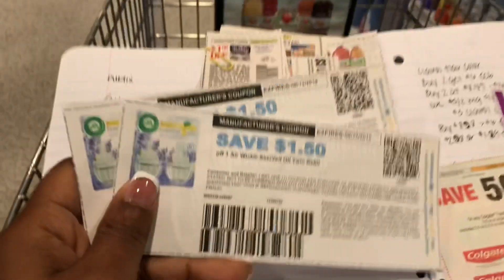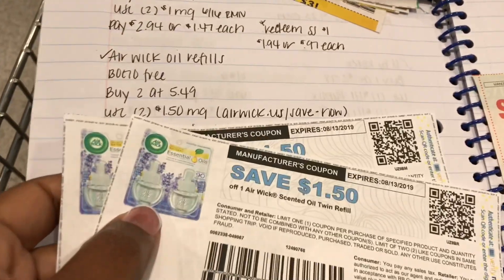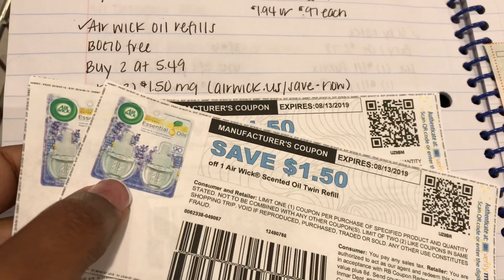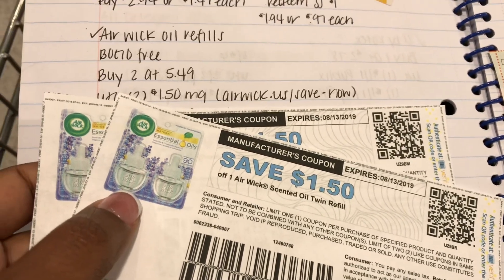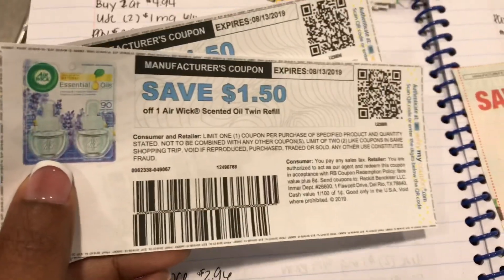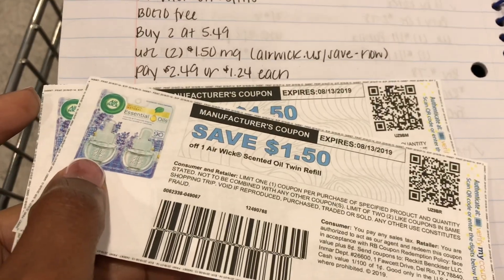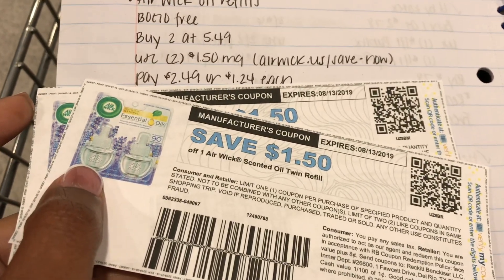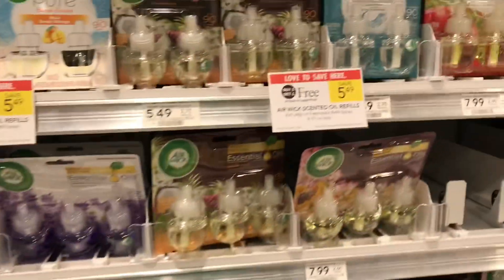I'm going to use two of these $1.50 off coupons that I printed from airwick.us/save-now — I also have this in the Google document for you guys. I was able to print a $1.50 off; some people could only get a dollar off. Using two coupons will bring them down to just $2.49 each, or $1.24 each.